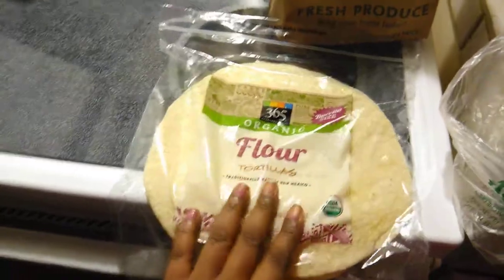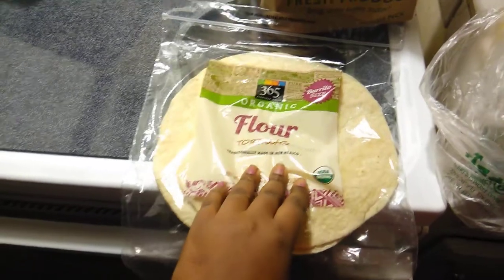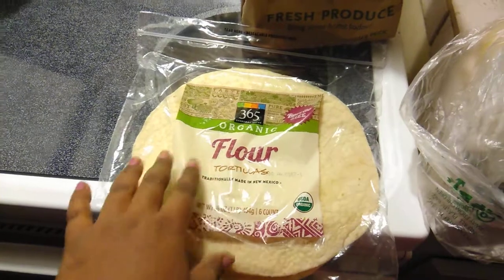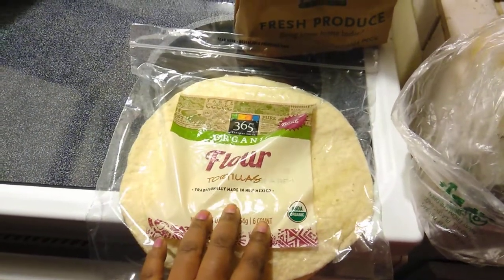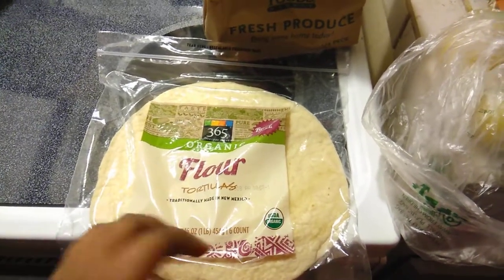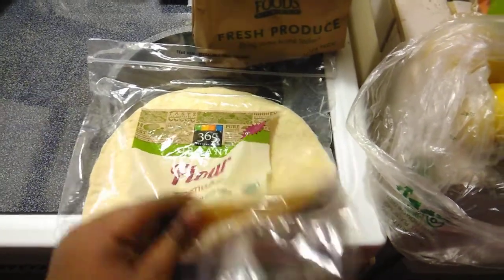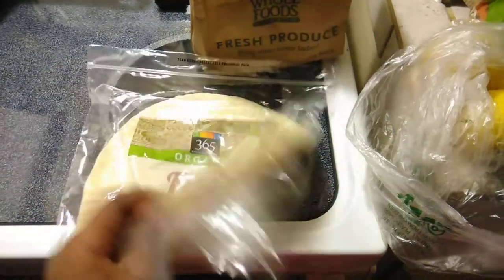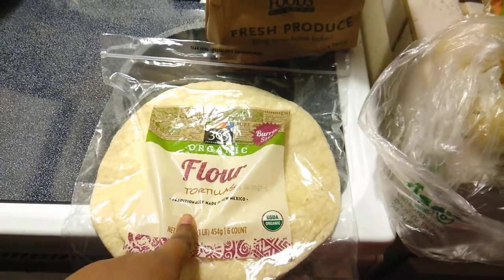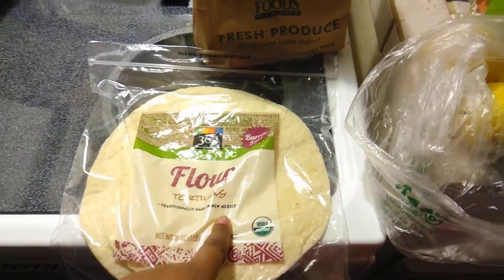So I ran across these burrito-size 365 Everyday organic flour tortillas. I normally do not buy anything that I see is from Mexico because, and I'm not trying to be funny you guys, there's a lot in the news about some stuff from Mexico not being the best stuff to eat. But I can tell that these were made homemade and they seem very, very fresh. We tried them today — they were good. So I may try them again, but it won't be anytime soon.